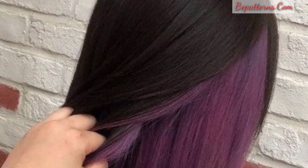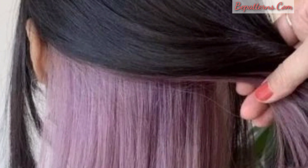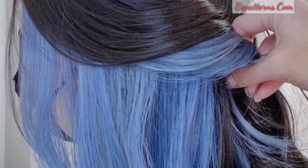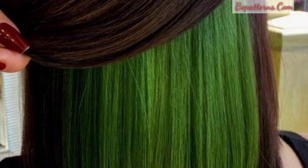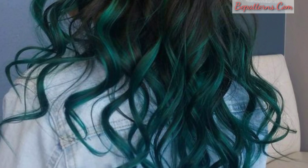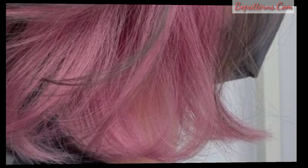Maybe you are searching for the most beautiful, latest, trendy designs of underneath hair color ideas — you are in the right place. Here you can see 30 plus dazzling and fabulous designs that you will love and be inspired by. Be connected with me, don't forget to press the bell icon so you will receive the latest updates related to hair style ideas.